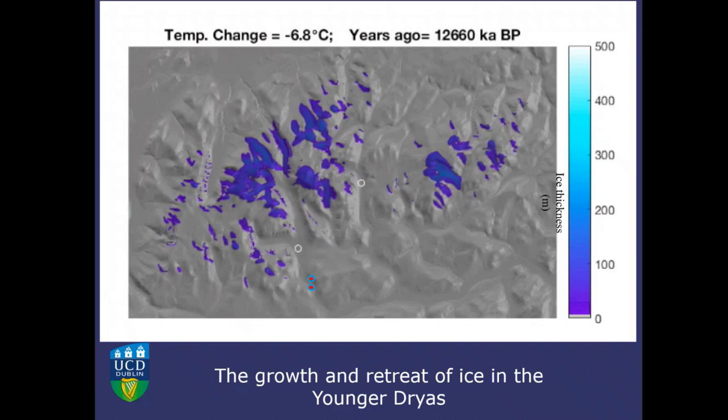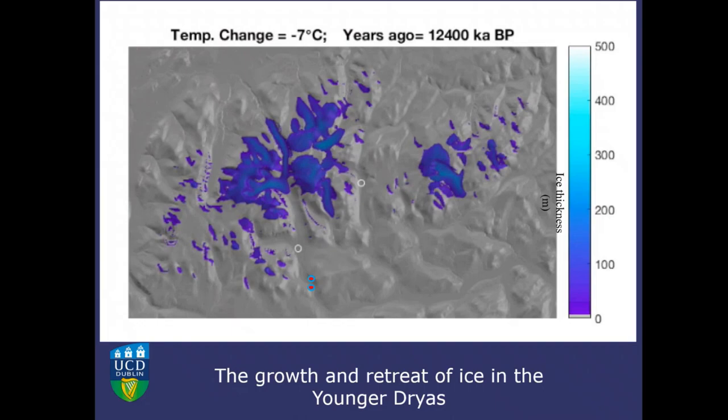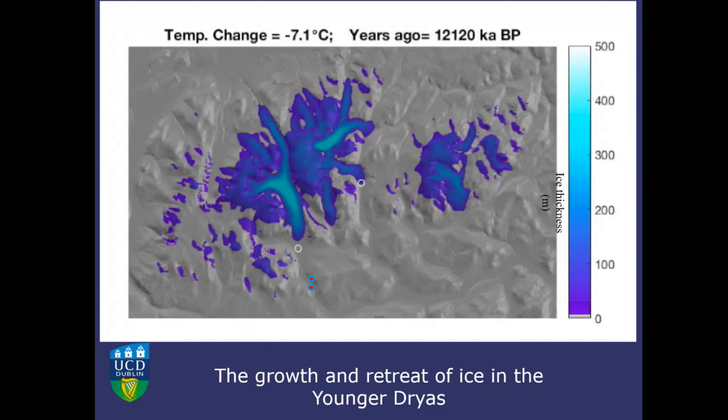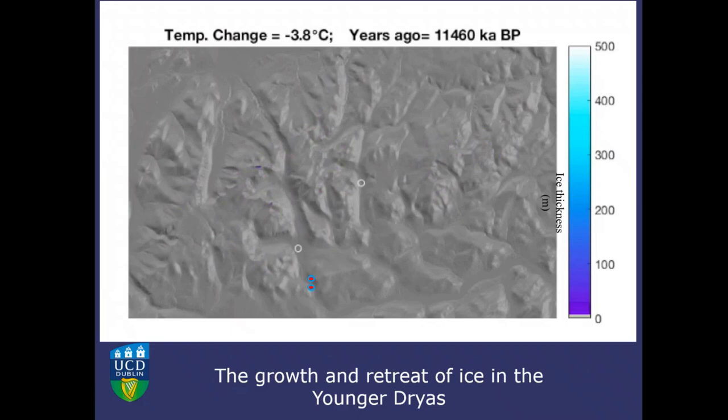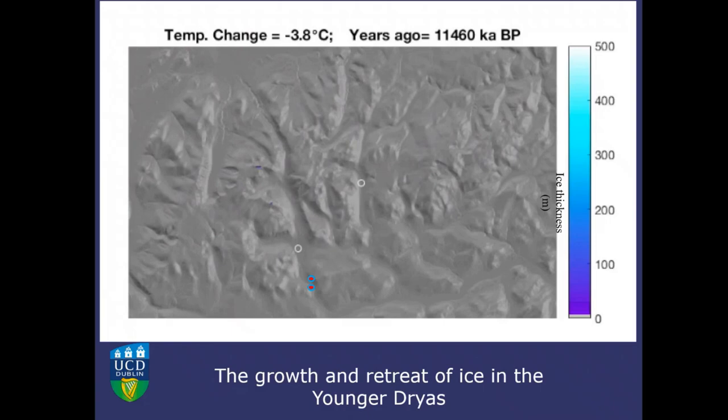We also have a numerical model of the formation and retreat of ice in the Cairngorms during the last ice age. It takes modern terrain and changes temperature and precipitation to model ice formation, using key dated points where we have dates for ice retreat to calibrate the model. This gives a dynamic understanding of how ice behaved in the Cairngorms over time, and is a new contribution to our understanding.